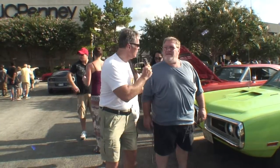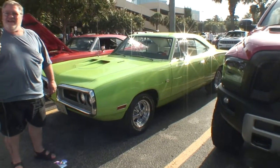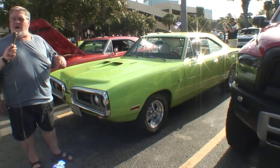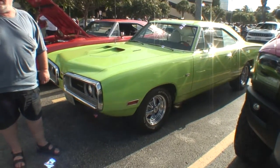This is Cars All. I'm your host and I'm talking to Teddy. Tell us about your bright green car. I've had this thing about 15 years now. The wife and I restored it ourselves — did everything but the painting on it.